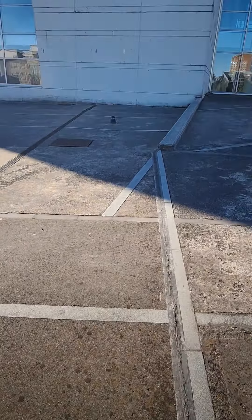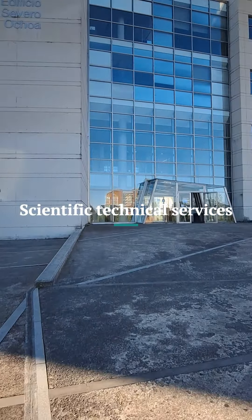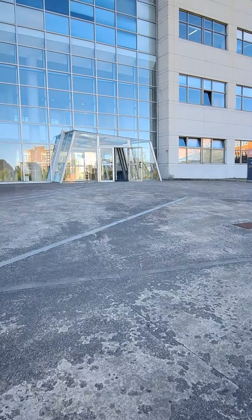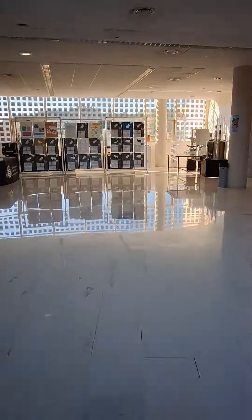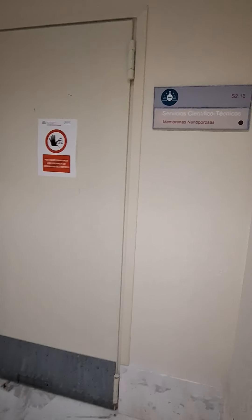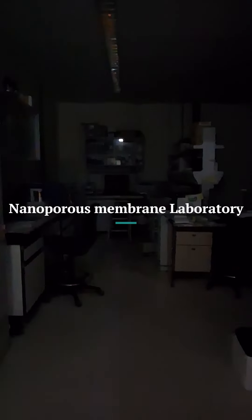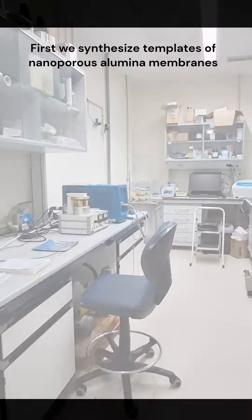In our lab, located at the Scientific Technological Services of the University of Oviedo, we synthesize and characterize magnetic nanowires that can be potentially implemented in the development of revolutionary electronic devices. Welcome to our lab, and join us as we delve into the fascinating world of magnetic nanowires.